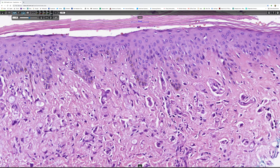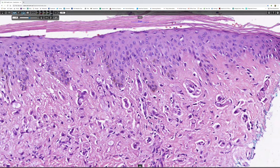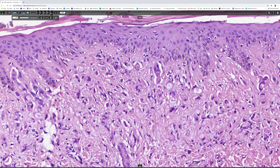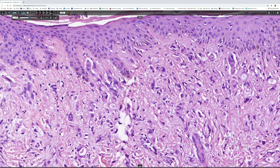Well, it's just the same as the other side. I think it's more clear that the epidermis is normal, so I think we can forget about metastatic carcinoma.